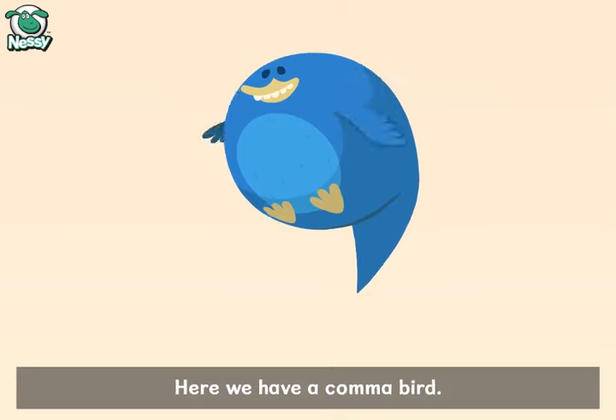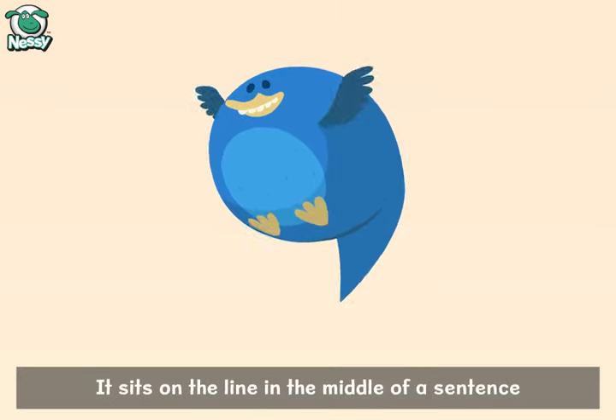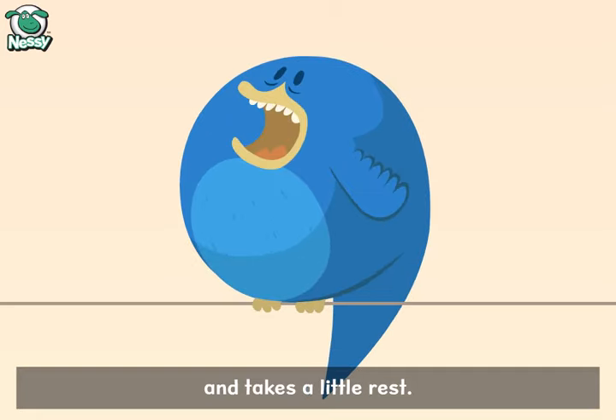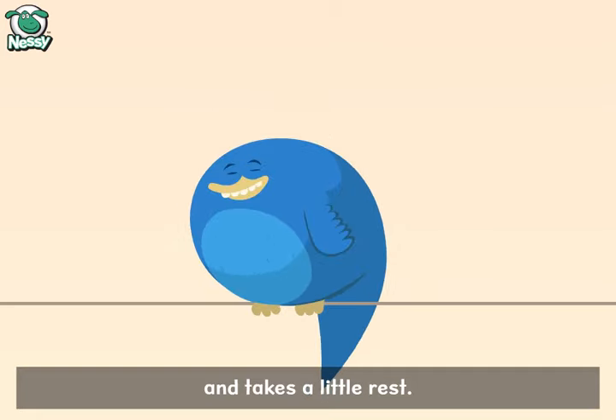Here we have the comma bird. It sits on the line in the middle of a sentence and takes a little rest. So, when do you use a comma bird?